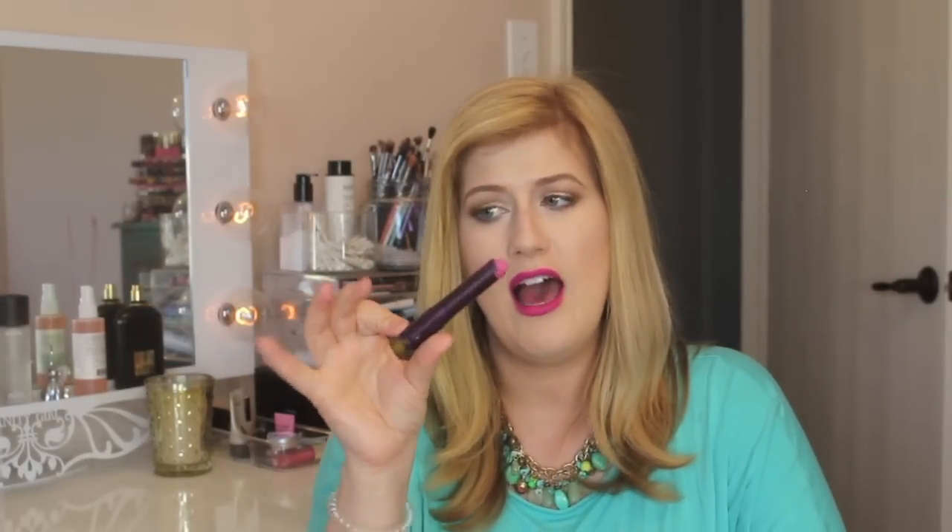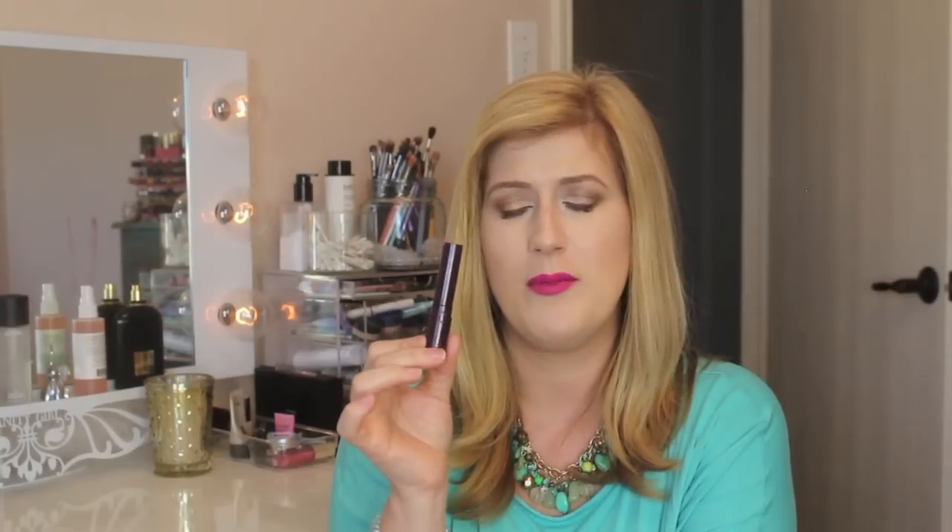Here is another thing my dog tore up — he tore up the lid and half of the lipstick. This is the Tarte Amazonian Clay Lipstick. I can't remember the color, but I really liked this lipstick.